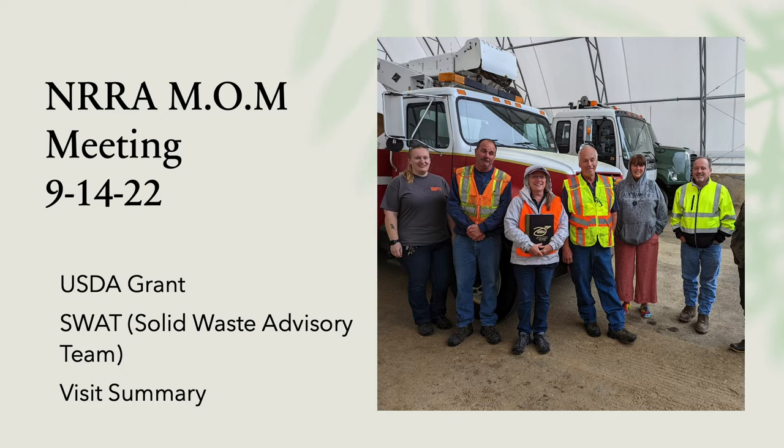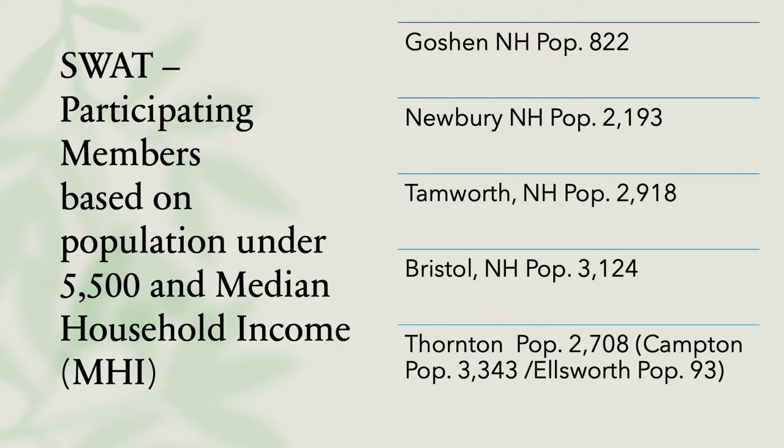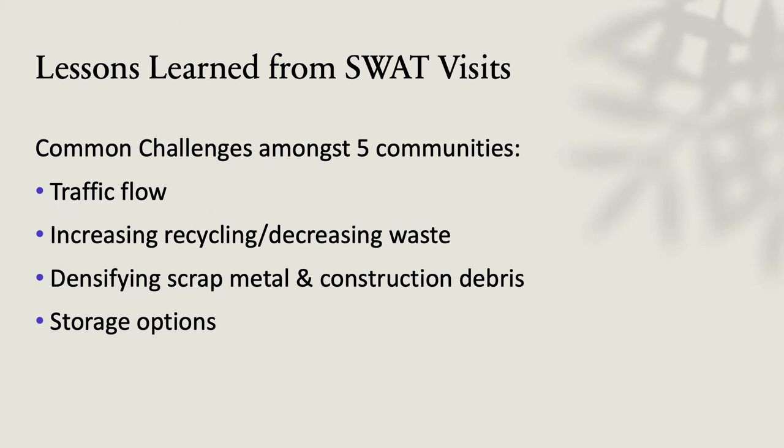So we went to Goshen, Newbury, Tamworth, Bristol, and Thornton. Thornton also has Campton and Ellsworth using their transfer station. We had a range from 822 people to 2,700 up to almost 4,000.